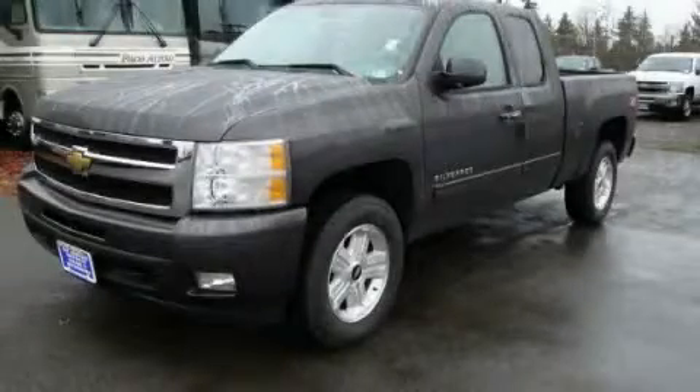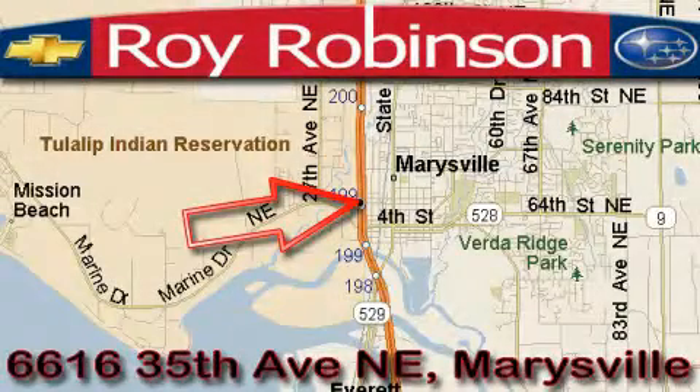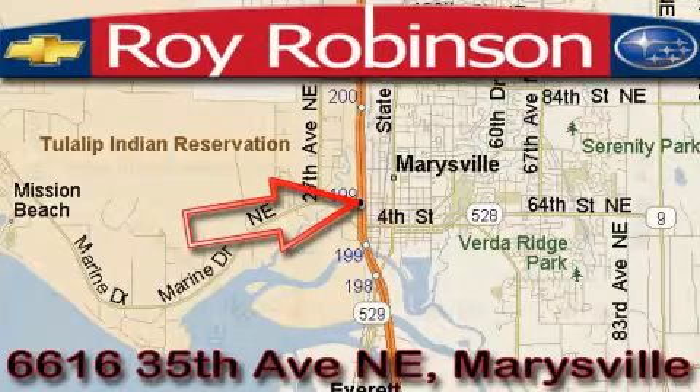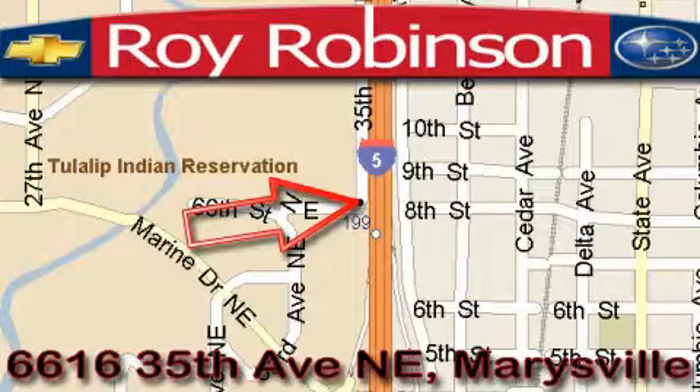Contact us today to schedule your opportunity to see this automobile in person. Roy Robinson Chevrolet Subaru is located at 6616 35th Avenue in Marysville. Our main objective is to make your experience in our dealership a satisfying one, whether it's for sales, service, or parts.